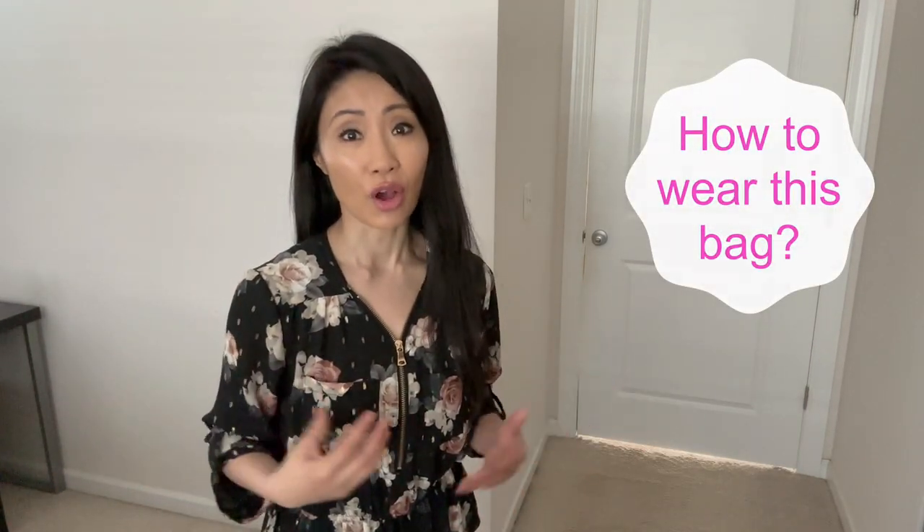This is the Coach Le File bag that we'll be reviewing today. Our talking points are: number one, why I absolutely love this bag; number two, its features; and number three, how I'd wear this bag. Finally, we'll conclude with my overall thoughts.